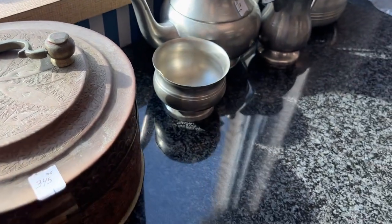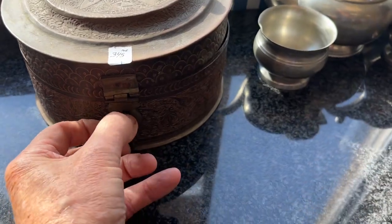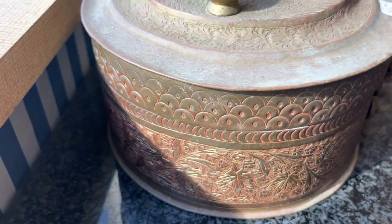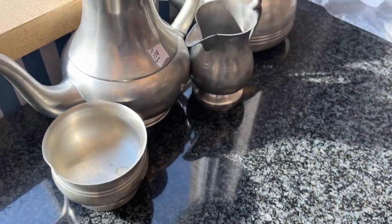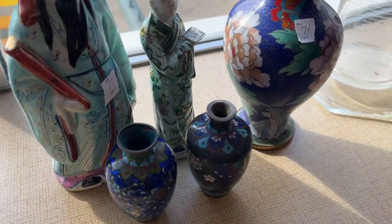Pewter — this is a hinged box, a vintage piece, old piece. Pewter. Nice old pewter tea set. We're selling this as a group.